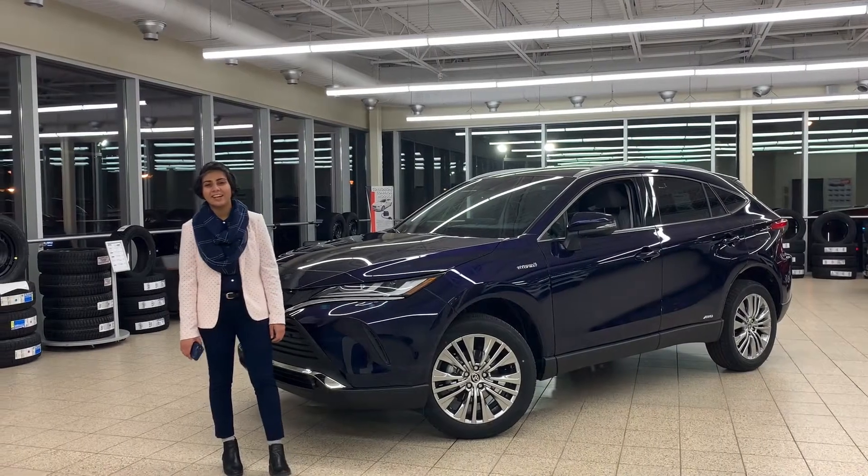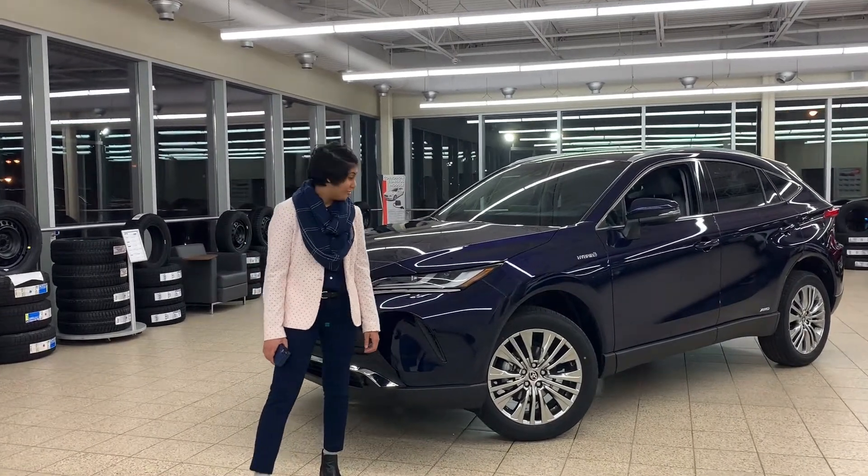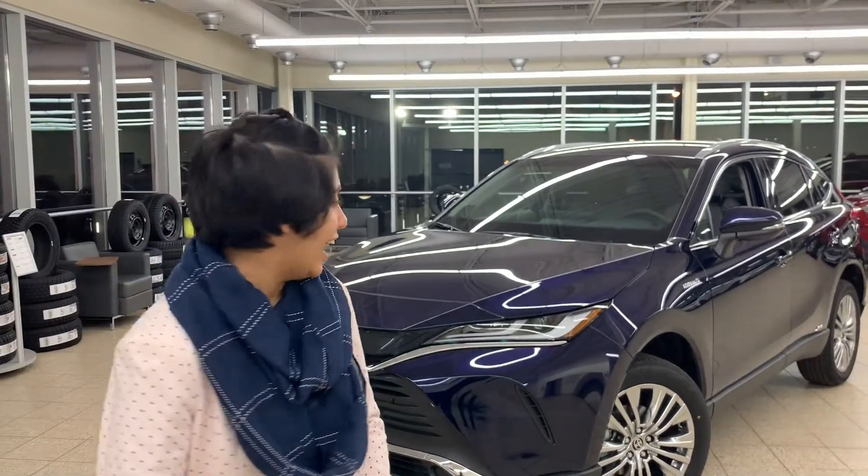What's going on guys? This is Malia here from Toyota with the all-new 2021 Venza. I know I'm very late to make this video, but these cars fly off the lot the moment they land, so here I have one to show you now.